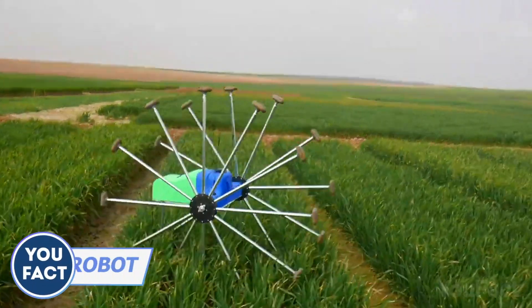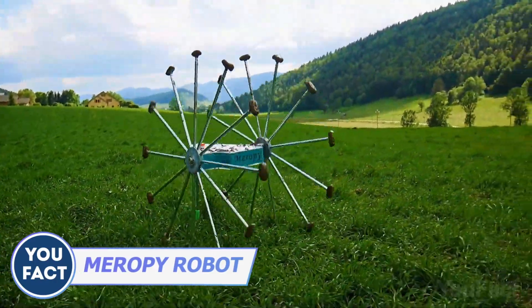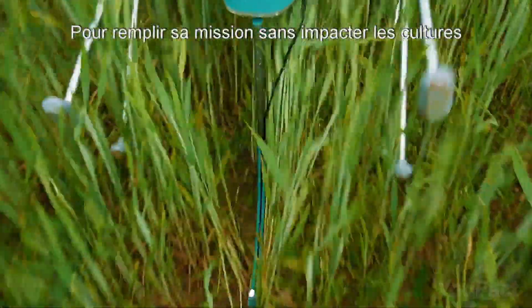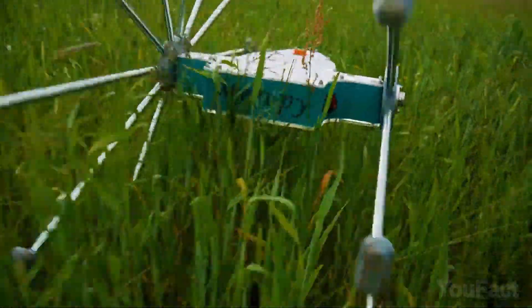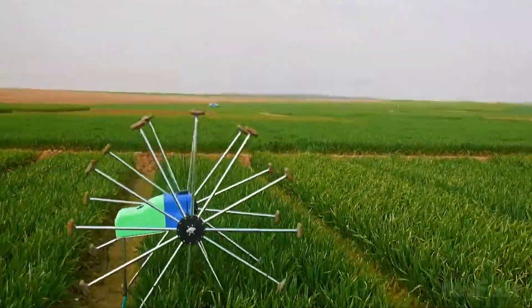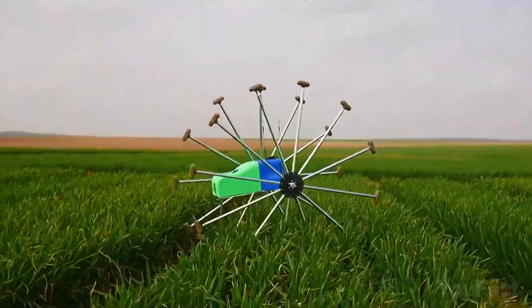This robot will take care of your crops. It's fully autonomous and scans all plots for biological threats like weeds or diseases. Merope won't damage your crop since it's equipped with a system of spoked wheels that step over the plants. It's lightweight at just 22 pounds, runs up to 12 hours on one charge, and covers up to 20 hectares in any weather.